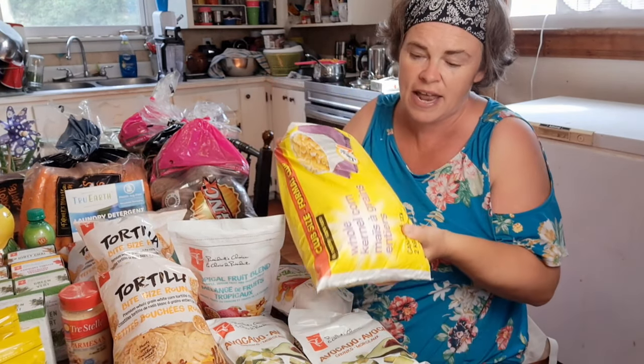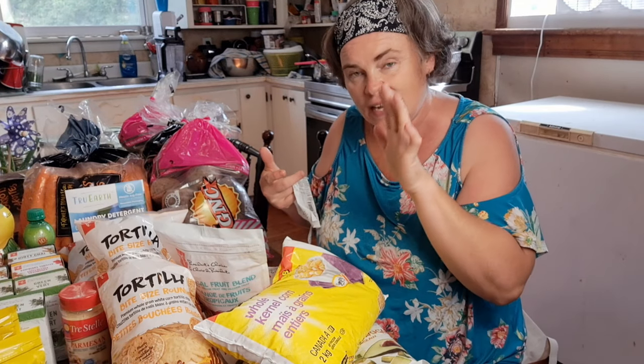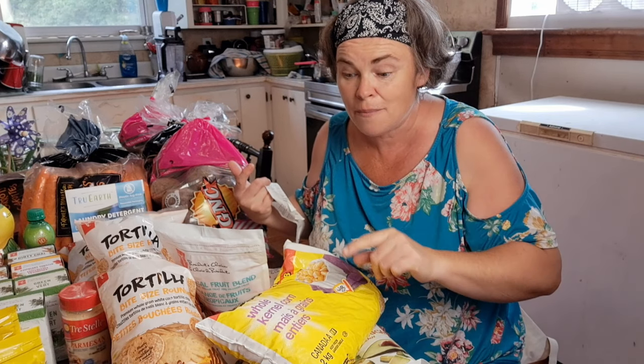We got a big bag of corn — not on sale — but I want to make some fiesta corn relish because we really enjoy it for things like egg salad and tuna salad. I'm all out, as you've seen in my pantry tours, and I keep saying I'm going to make it. This bag is specifically for fiesta corn relish, and that video will be coming up hopefully in the next week or two.